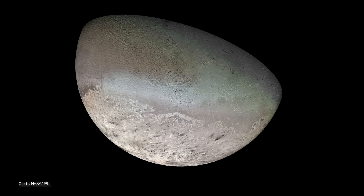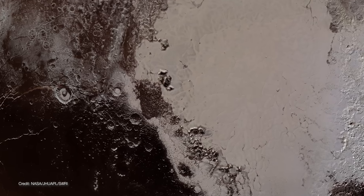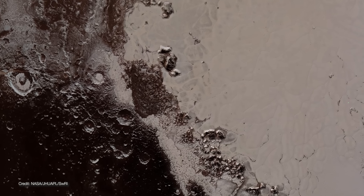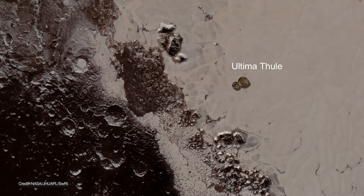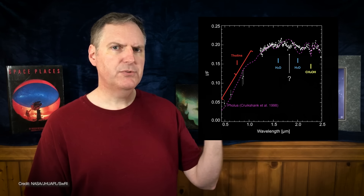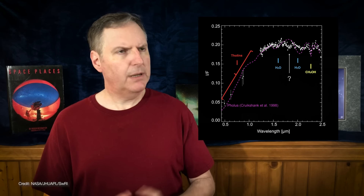These molecules are abundant on Neptune's moon Triton and on Pluto, but Ultima Thule is about a thousand times smaller than those two objects. So any volatiles that were there probably have long since escaped into space. There was, however, one absorption feature present in the spectra that has yet to be identified — so I'm going with vibranium. Wakanda forever!